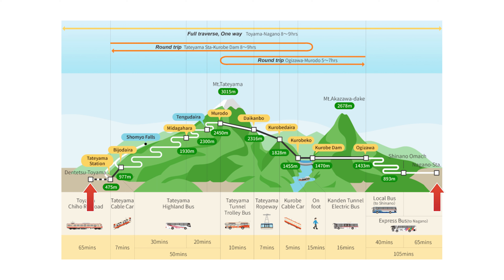This Kurobe Dam is spectacular to see, so we recommend that you take a good amount of time to explore around this dam. Now that we have seen the dam from above, let's go down and take a closer look.